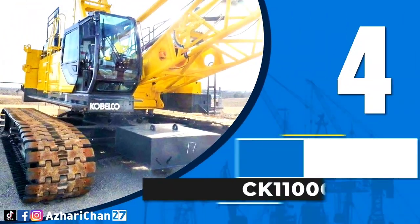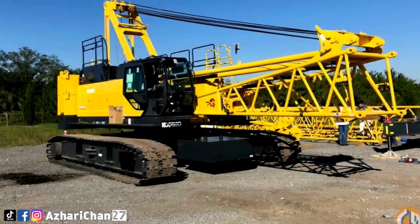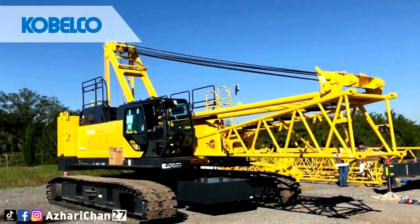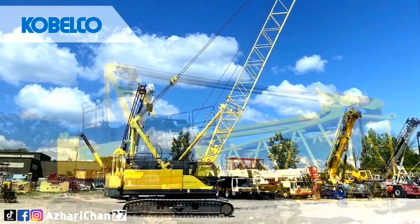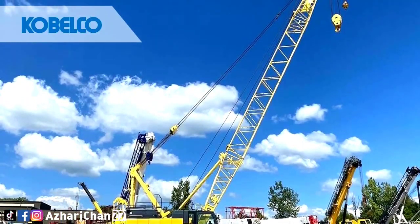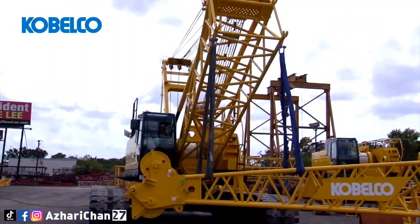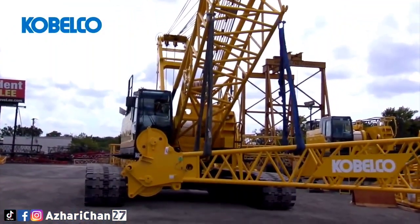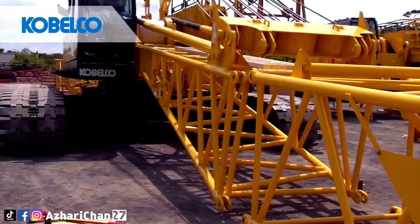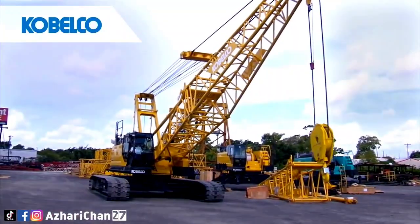Number 4 is Kobelco CK1100G. The Kobelco CK1100G is a hydraulic crawler crane with a maximum lifting capacity of 99.7 metric tons, a maximum crane boom length of 61 meters, and an 18-meter jib. The boom and jib attachments consist of welded lattice construction using tubular high-tensile steel cords with pin connections between sections. Optional inserts and sheaves are available as well.